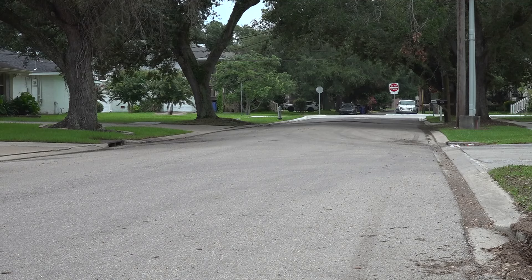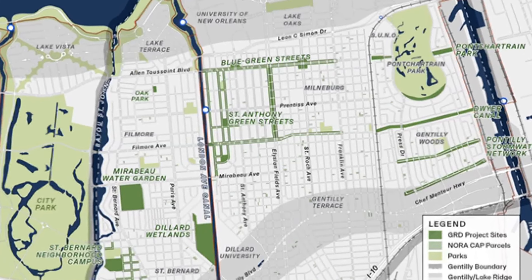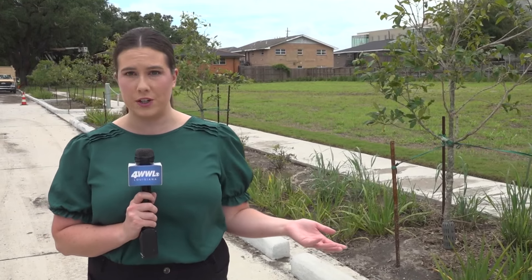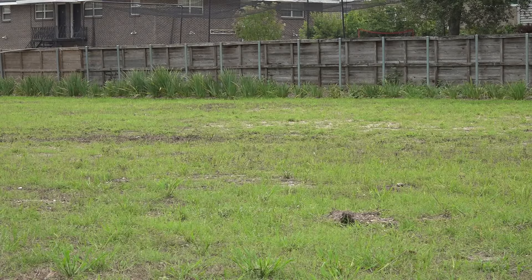The city says it's working on a solution to Gentilly's chronic flooding. Katz lives in the Oak Park neighborhood — the site of a project included in the multi-million dollar Gentilly Resilience District, which is a plan to fight flooding with green infrastructure. A lot on Perlita Street has a tank buried underneath it that's connected to the city's drainage system, designed to collect stormwater so that flooding in the surrounding neighborhood won't be as bad. The city finished the Oak Park project in November.